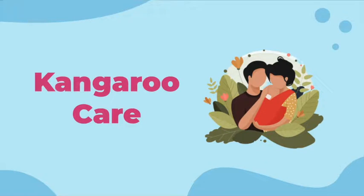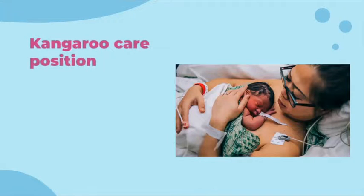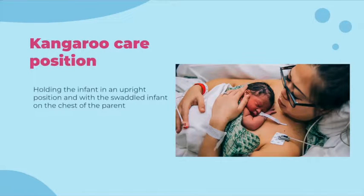Kangaroo care involves skin-to-skin contact between the newborn infant and parent. It was originally introduced as a different approach to the standard NICU care of low birth weight infants due to overcrowded nurseries, limited and costly resources such as incubators, and high rates of neonatal infection and mortality. Kangaroo care involves holding an infant typically in an upright position with a swaddled infant on the chest of the parent, mainly done by the mother and other caregivers such as the father or family members.